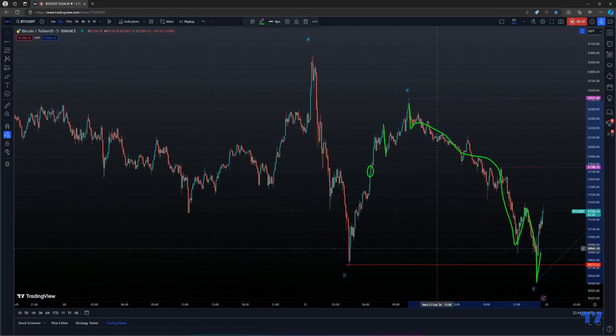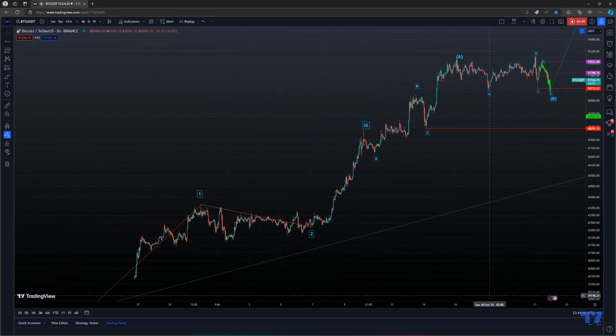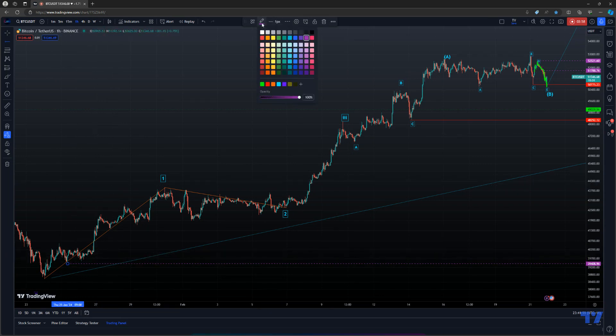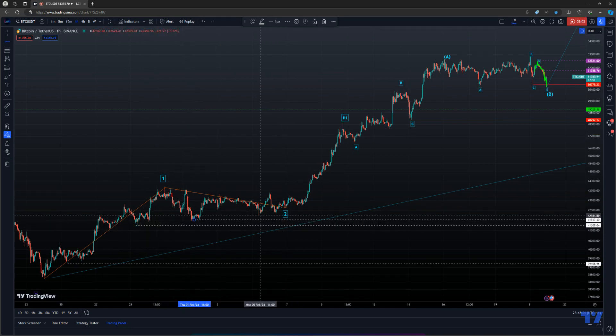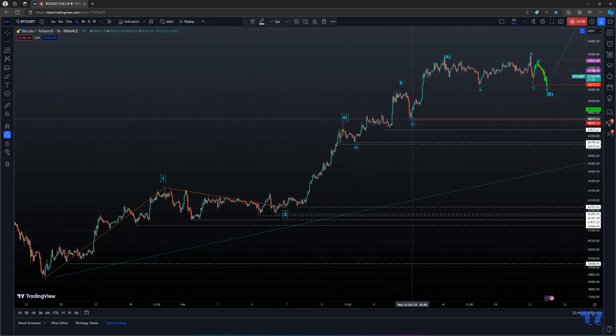I noticed Bitcoin has not broken any low since it started moving in this particular pattern. Every single time it made a higher high — until this kind of point where we are now — it kind of broke it, and I think the rejection of that is meaningful because this pattern's not complete yet.